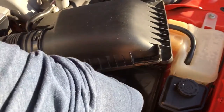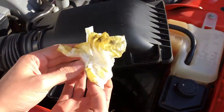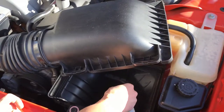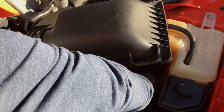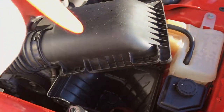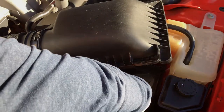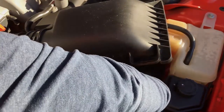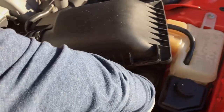Three paper towels now. All right, we're looking pretty clean and dry — both good descriptors for an airbox: clean and dry, as opposed to oil-soaked and dirty.